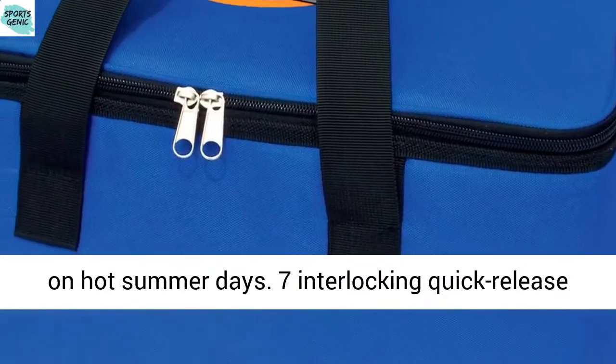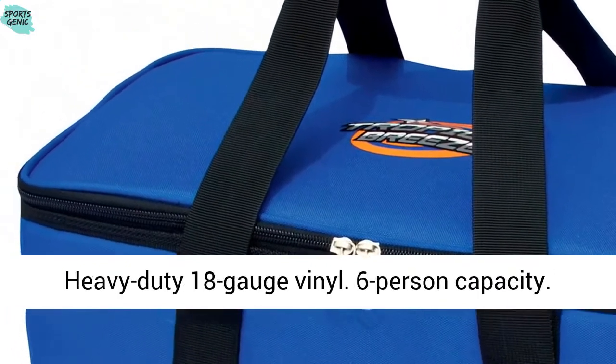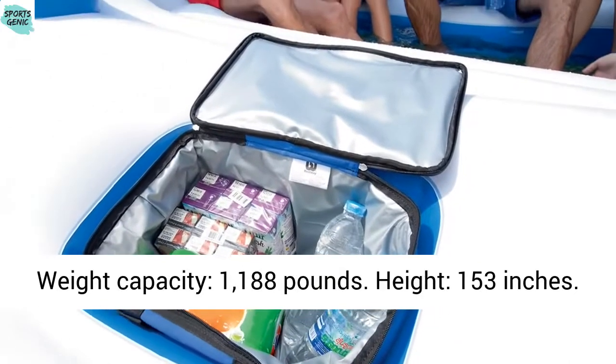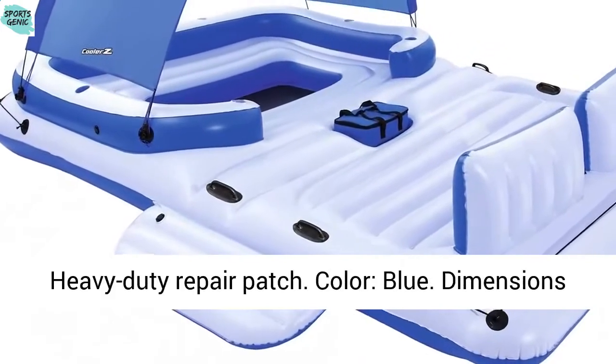Material: heavy-duty 18-gauge vinyl. Six-person capacity. Weight capacity: 1,188 lbs. Height: 153 inches. Length: 108 inches. Extra-wide pillow backrests and heavy-duty repair patch included.